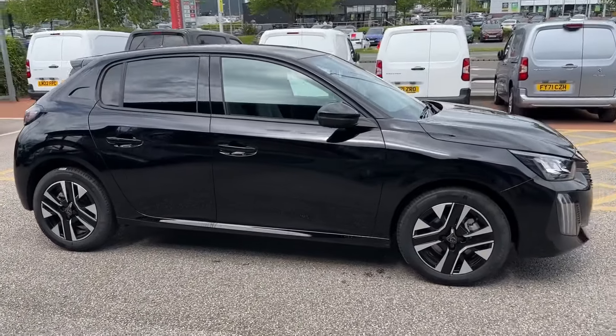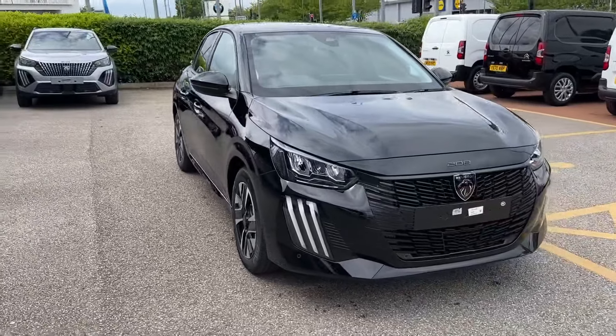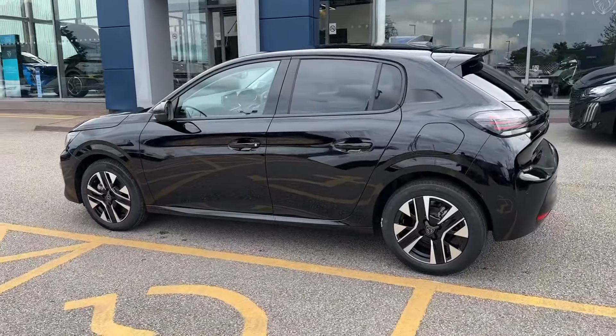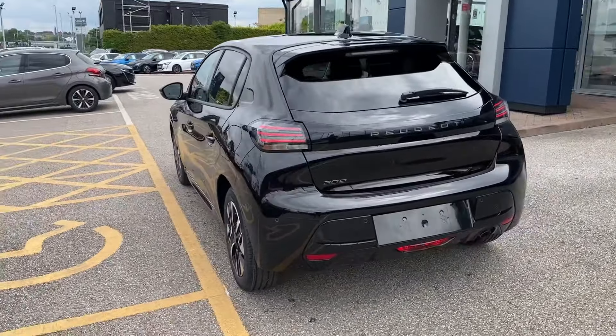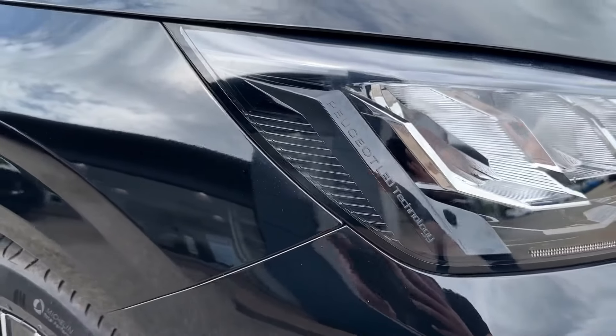Hello and welcome — Greg here from Peugeot Chester dealership, incredibly proud to share with you today this brand new Peugeot 208 facelift, available here in the popular Allure trim, with the exterior painted in the head-turning Nera Black colour, and powered by a 1.2 PureTech engine with 100 PS of power.